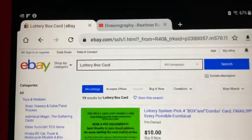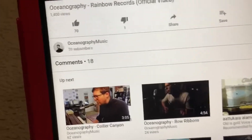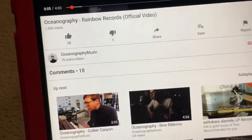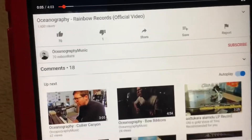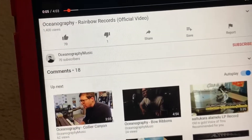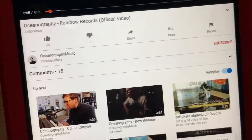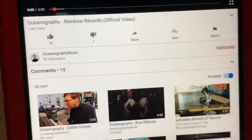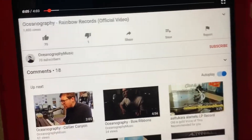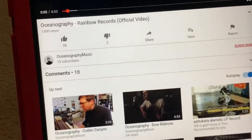All of those are over on eBay — just go search 'lottery box card.' I've also got a shoutout to do for Oceanography Music. Go over and check him out — he's got 70 subscribers out in California and some pretty awesome music on his YouTube channel. Tell him Digitonic One sent you. He also joined my Twitter. If you haven't checked out Digitonic One on Twitter, go check it out — I send out some pretty humorous tweets. Let me know what your Twitter is so I can follow you guys too.